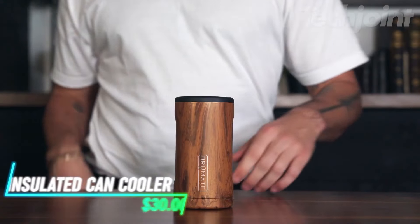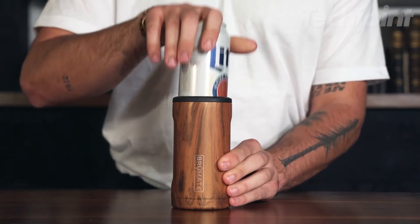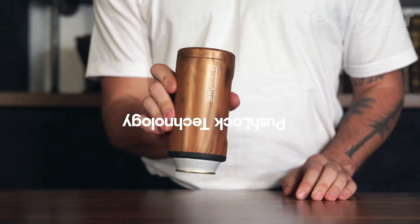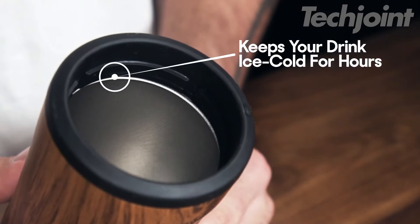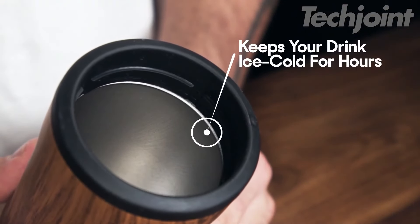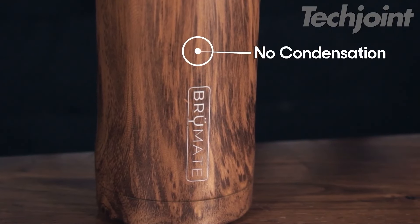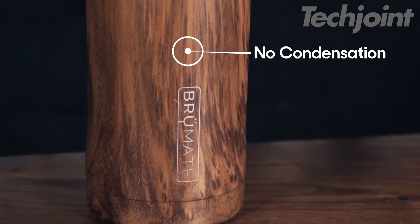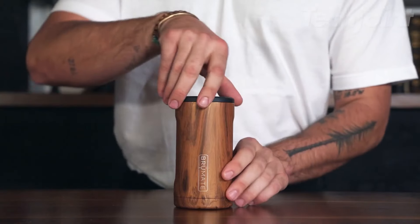This is an insulated can that keeps your cans icy cold for hours, shrinks to fit smaller cans, and even doubles as a pint glass. The secret's in the double-walled stainless steel with an extra copper layer, promising to keep your drink 20 times colder than a regular cooler. Plus, the no-sweat design means no more condensation rings on your furniture. And the best part? It works for hot drinks too, keeping your coffee warm on the go.